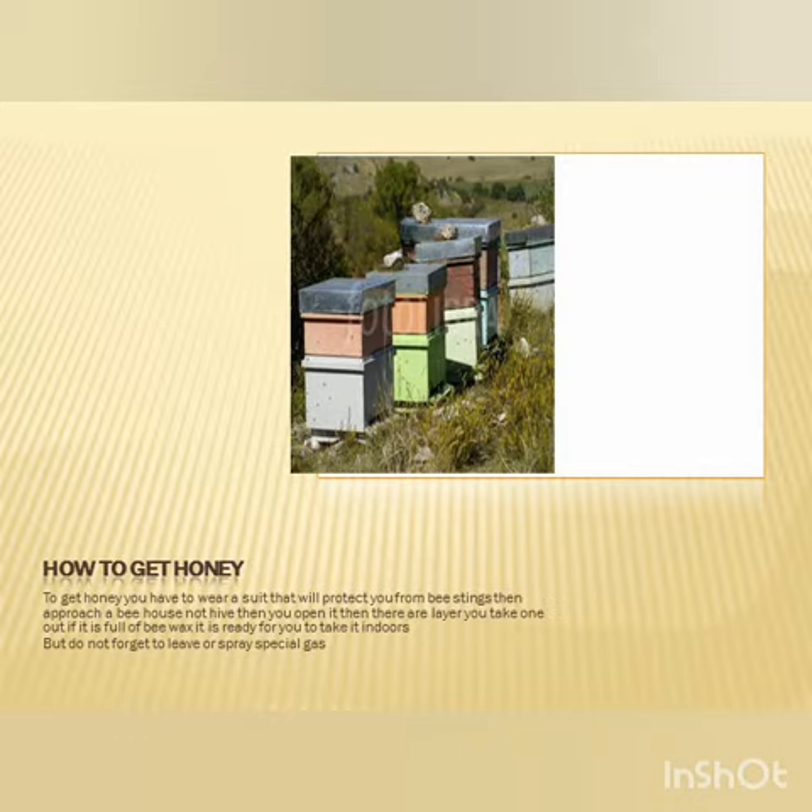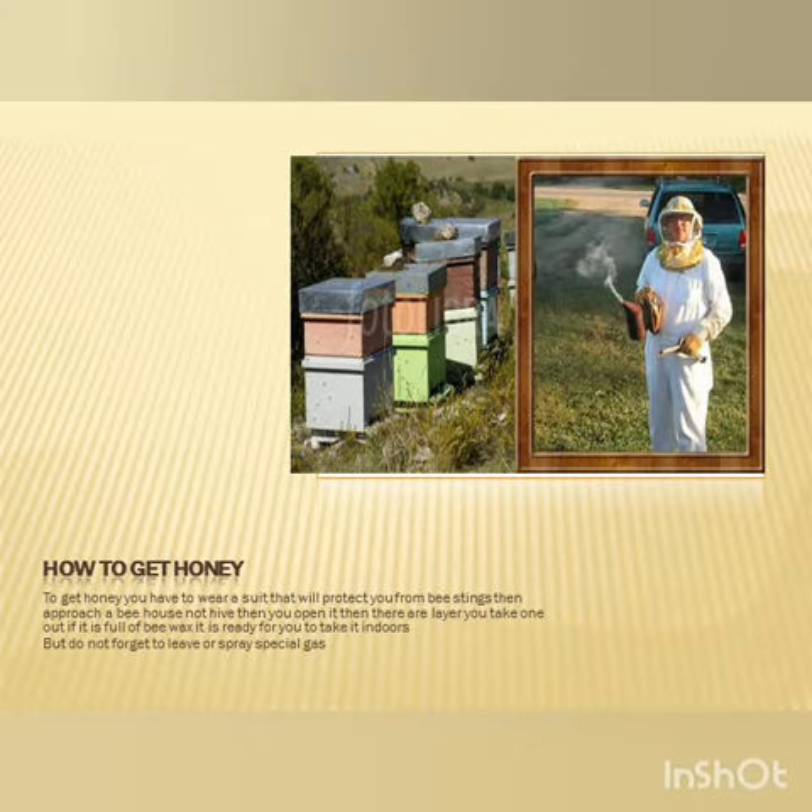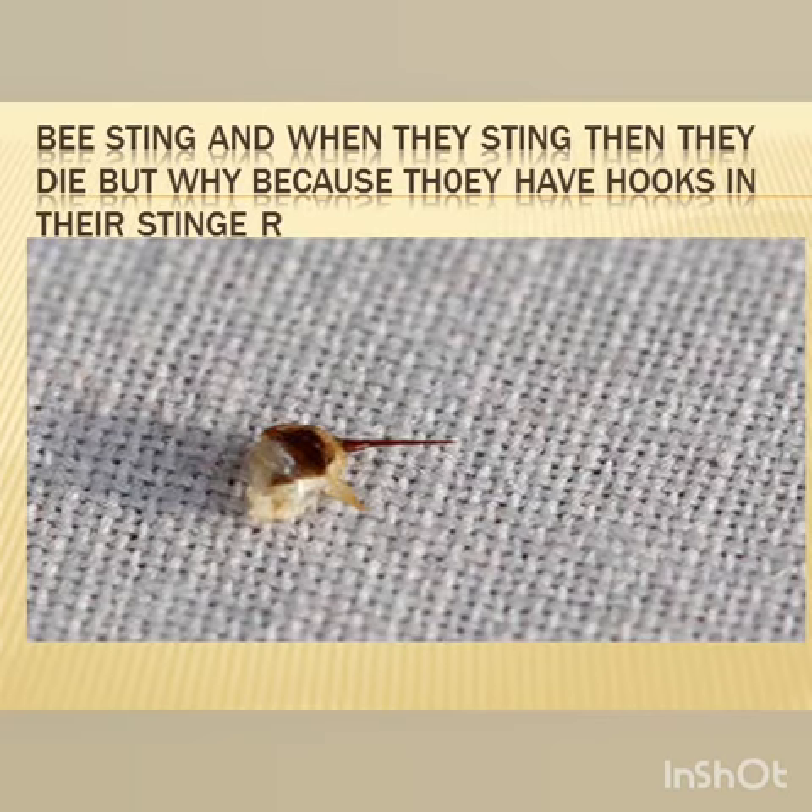Don't forget the gloves — here is a beekeeper with gloves and a suit. When bees sting you, they die. Why? Because they have hooks in their stingers.